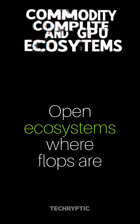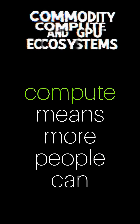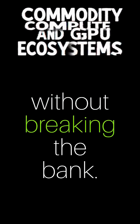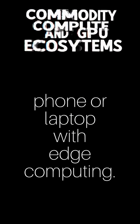This is the future: open ecosystems where flops are fungible, costs drop, and innovation soars. Cheaper compute means more people can train massive AI models — like billion-parameter language models — without breaking the bank. Plus, it's pushing AI to your phone or laptop with edge computing.